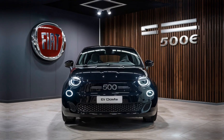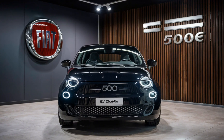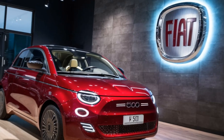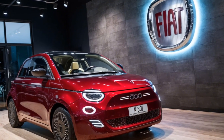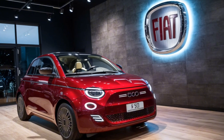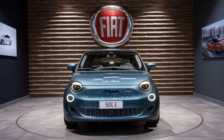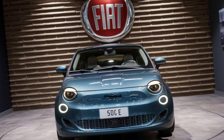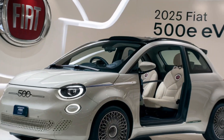Performance and Range. Under the hood — or rather, under the floor — this little dynamo packs a punch with its 117-horsepower electric motor. The 500e is zippy and responsive, perfect for navigating tight city streets or merging onto highways. With a range of around 250 miles on a single charge, it's more than capable of handling daily commutes or weekend getaways. Charging is convenient too, with fast charging capabilities that can get you from 0 to 80 percent in just 30 minutes.